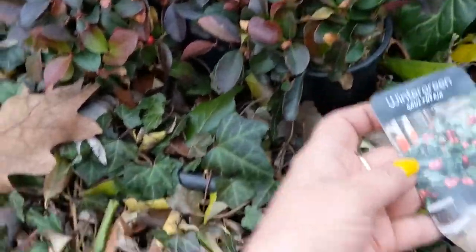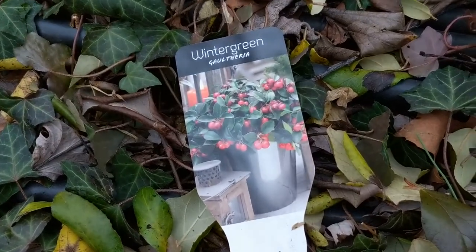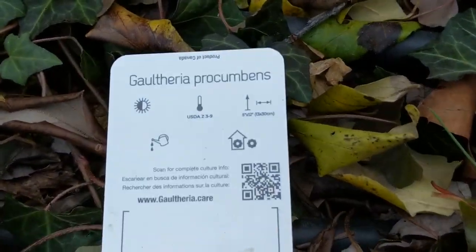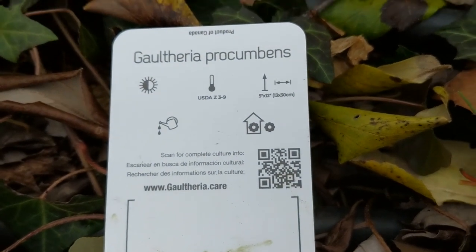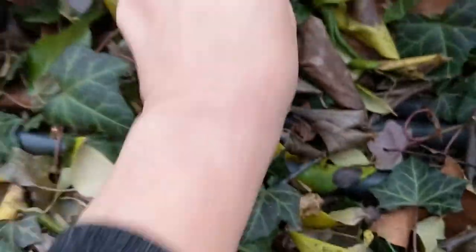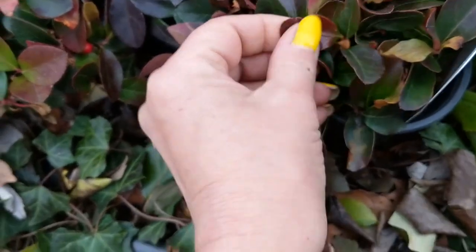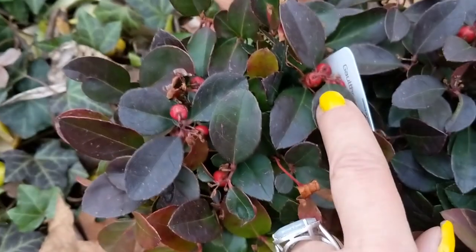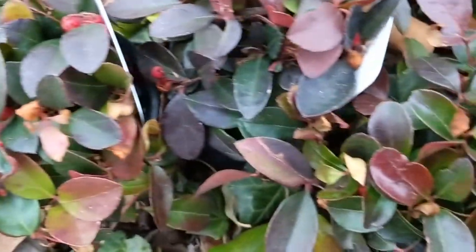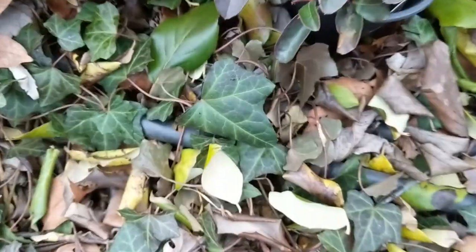Here's the tag — wintergreen gaultheria. It's a shade lover, and I've always wanted one. Its leaves and its red berries — here are some of the red berries right here — have that wonderful wintergreen fragrance. It's awesome, so I finally have some.